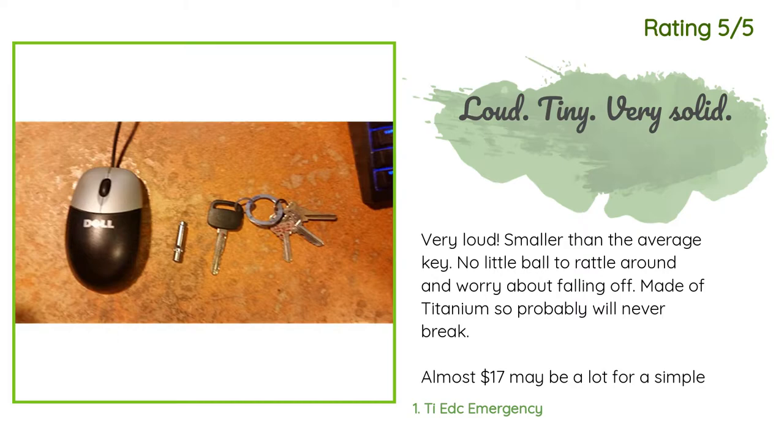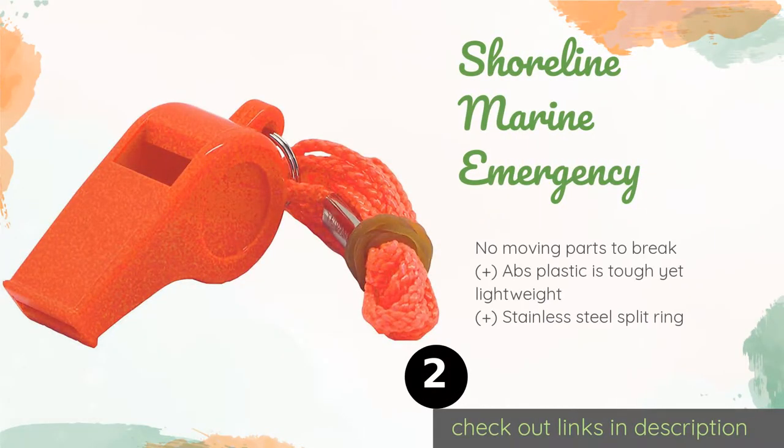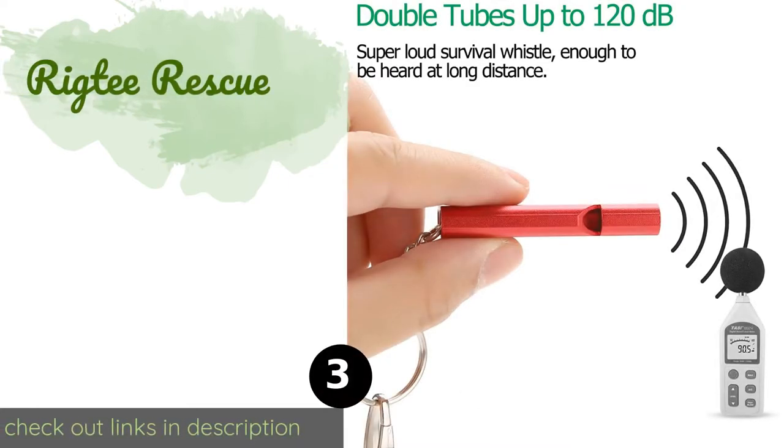The second product on our list is the Shoreline Marine Emergency. The simple yet strong Shoreline Marine Emergency blows whether it's wet or dry, and this unassuming device can be heard from a mile away. Its can't-miss bright orange color ensures it's effortless to find, and its attached lanyard makes for easy wear. The price is around $8. Check out the product link in the YouTube description below.